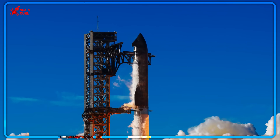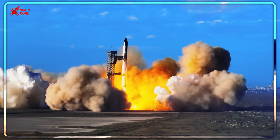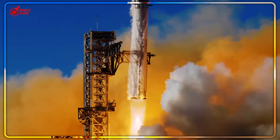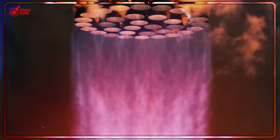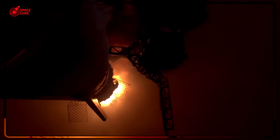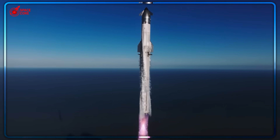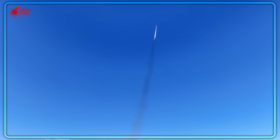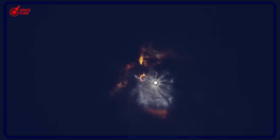SpaceX just revealed three interior systems that left NASA engineers stunned. While Falcon 9 carries 23 satellites, Starship's PEZ dispenser can deploy 300 in one shot. The clamshell door opens wide enough to fit entire space station modules. And the lunar elevator drops astronauts 50 meters to the moon's surface. But Flight 9 exposed a critical problem: ice particles leaked everywhere, payload doors jammed shut, and the deployment test failed completely. NASA's $2.9 billion contract is on the line. Let's dive right in.